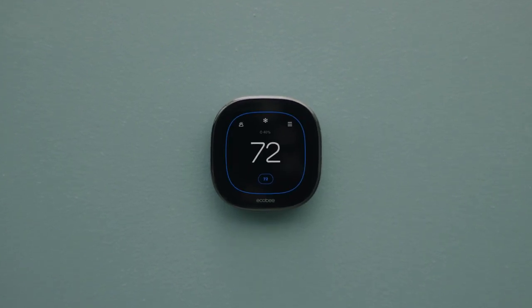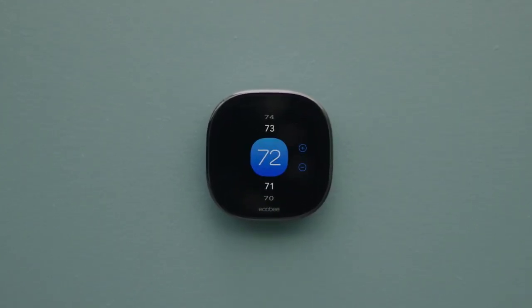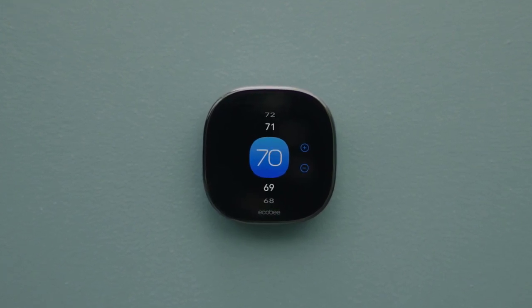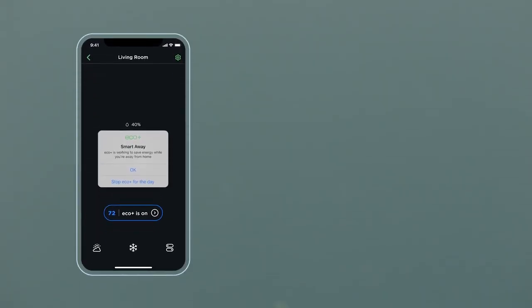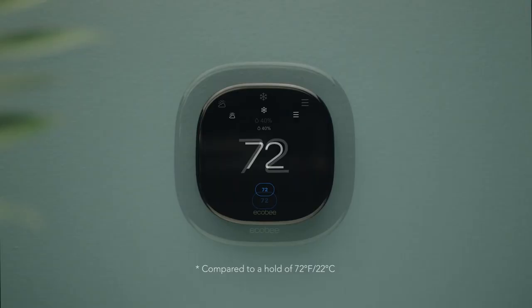And when you don't have your smartphone with you, you can still access this home cooling system using your smartwatch. Additionally, you can adjust the heat settings on your smart thermostat using just about any device with internet access.